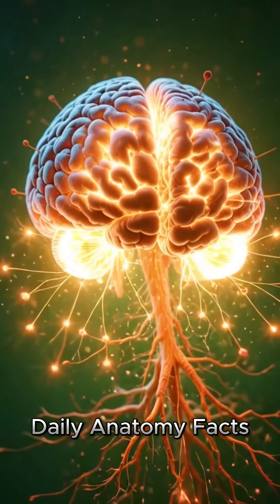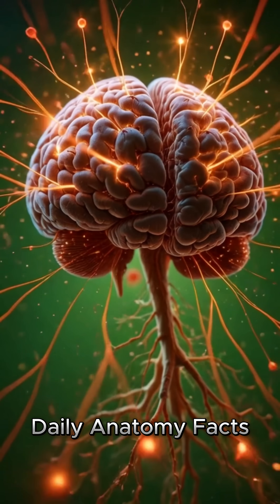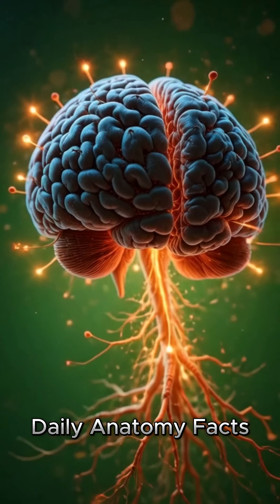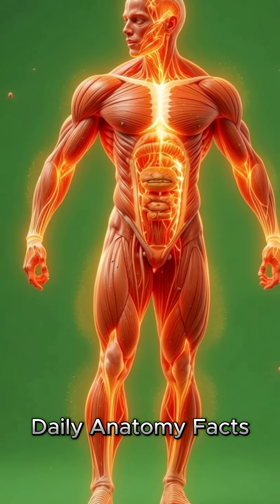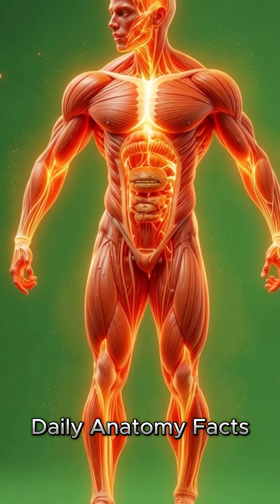Nutrients now begin traveling through the body's vast circulatory network. Next, we witness the body's response to these new nutrients. The heart pumps rhythmically, distributing energy-rich particles.